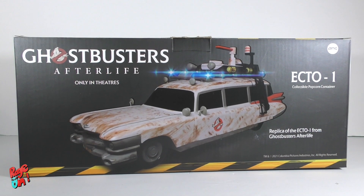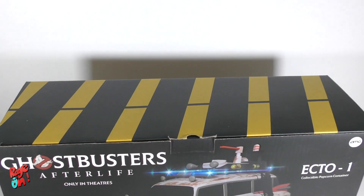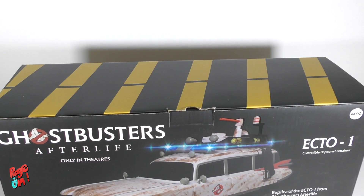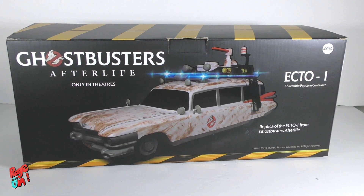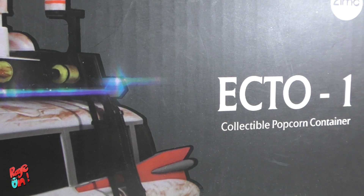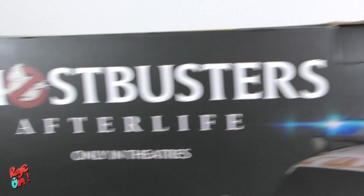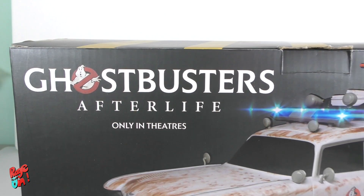So here it is — Ghostbusters Afterlife Ecto-1 — and I gotta say, the design of the box is fantastic. I really love what the marketing team is doing for the Ghostbusters Afterlife merchandise. Here on the box, it says: replica of the Ecto-1, collectible popcorn container, and Afterlife, only in theaters — but not anymore.